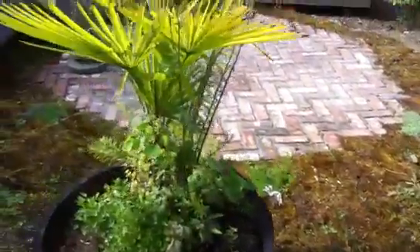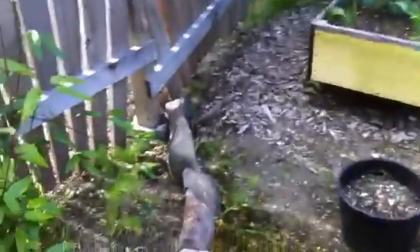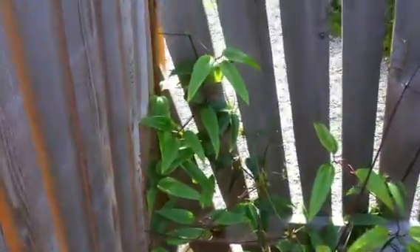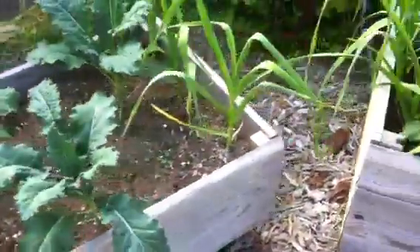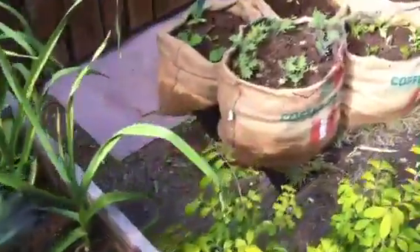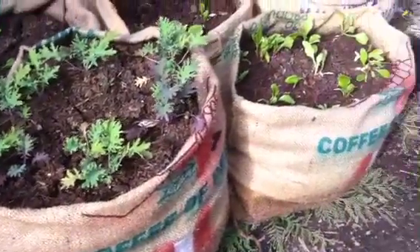Planter boxes with compost — garlic and kale mostly. Looks like it's growing really well. And this is a unique feature here: more veggies in coffee bags.